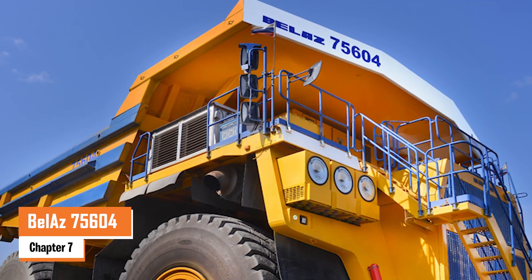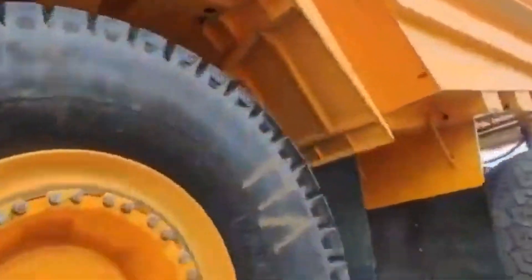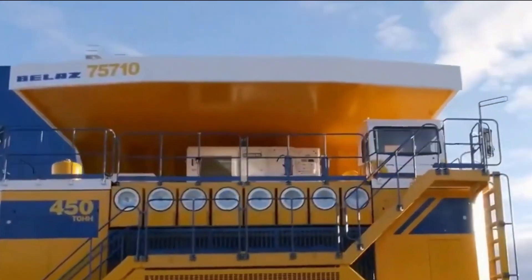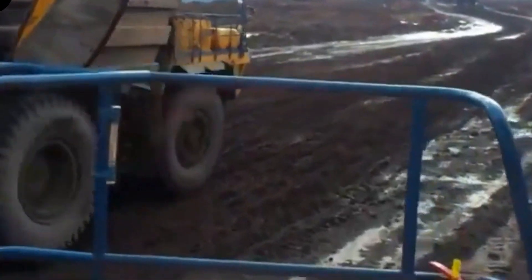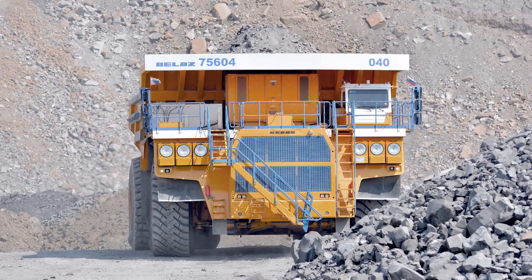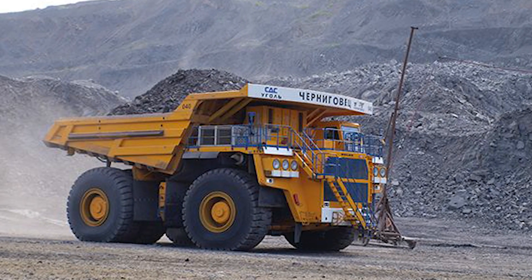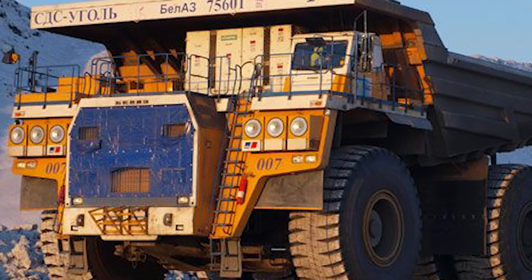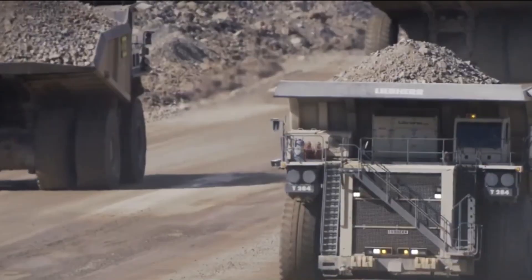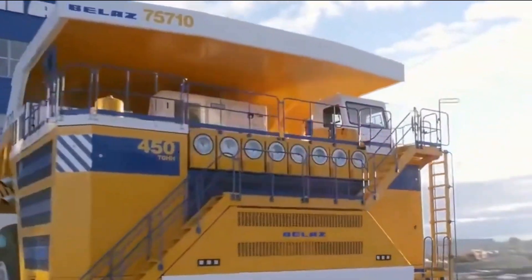Number seven: the Bell AZ 75604. Another member of the Bell AZ family, the 75604 has a gross weight of around 575,000 pounds and a net load capacity of 360 metric tons. Designed for even the toughest mining jobs, it's powered by a 20-cylinder MTU engine delivering a massive 3,750 horsepower. The truck stands at 24.5 feet tall, with a length of 50.85 feet and a width of 31.5 feet, making it one of the biggest in its class. With a top speed of 40 miles per hour and robust 5980 R63 tires, it handles heavy loads smoothly.